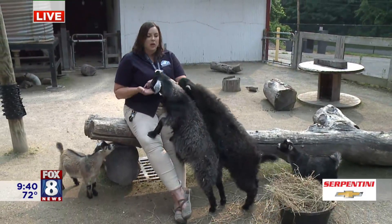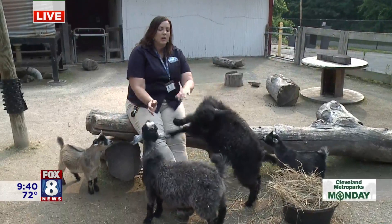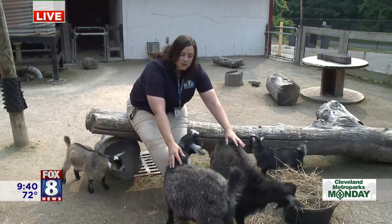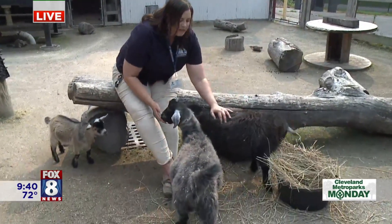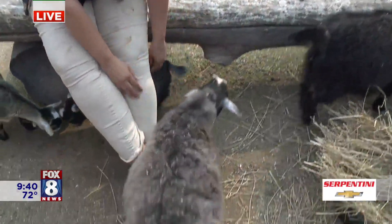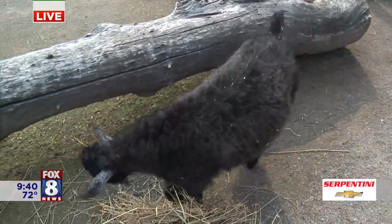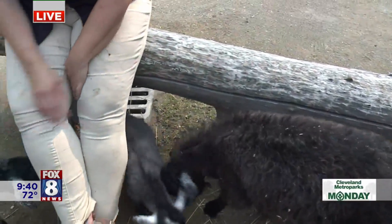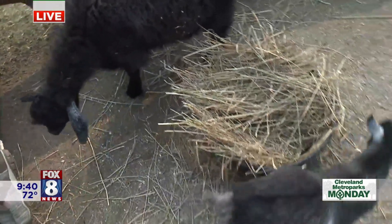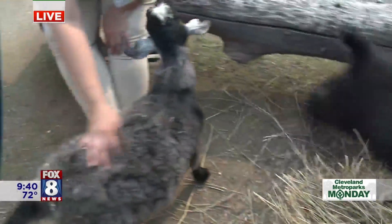These are a new breed for us. These are called pigora goats. They're a mix between pygmy goats, which are the little guys, and angora goats. They're a fiber goat, so if you look at their fur, it's really soft and really curly — it almost feels like cashmere. We think they're going to be a huge hit in the petting zoo area. They're actually sheared once or twice a year and their fiber can be used for knitting, crocheting, you name it. It's a new breed for us here and we're really excited for you guys to check them out.